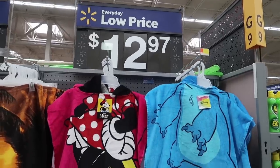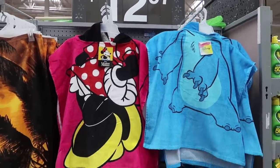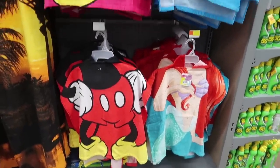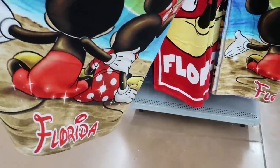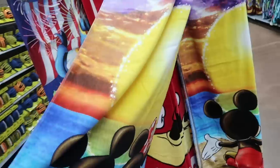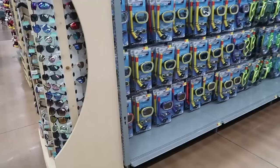For $13 you can get the little towel hoodies for the kids to wear when walking back to the rooms — they get dry before you get back and get everything wet. Oh look at this one — that's Mickey and Minnie on the beach looking at a sunset. That is so awesome.